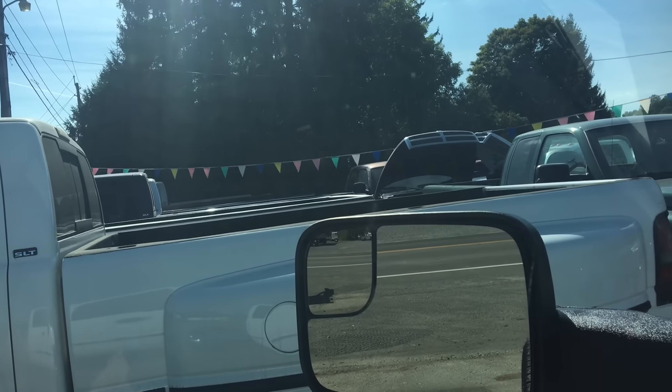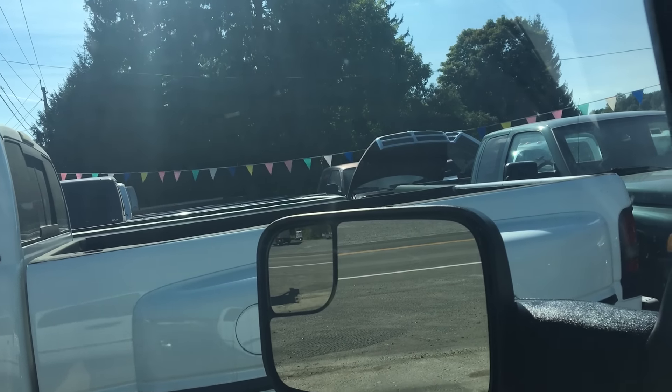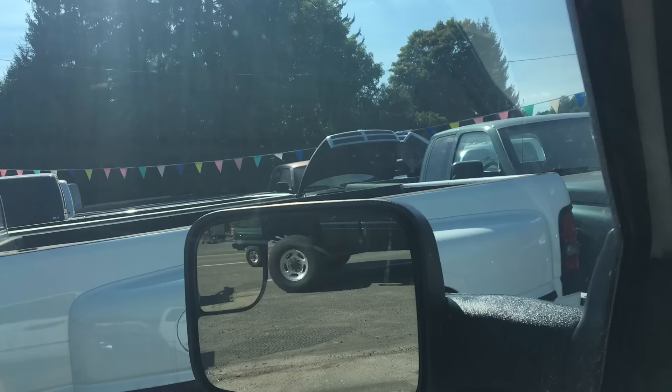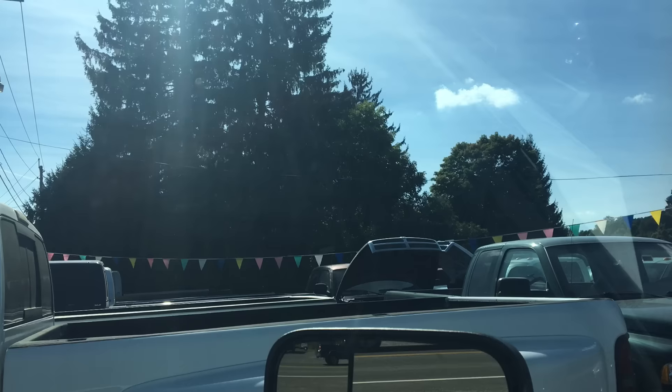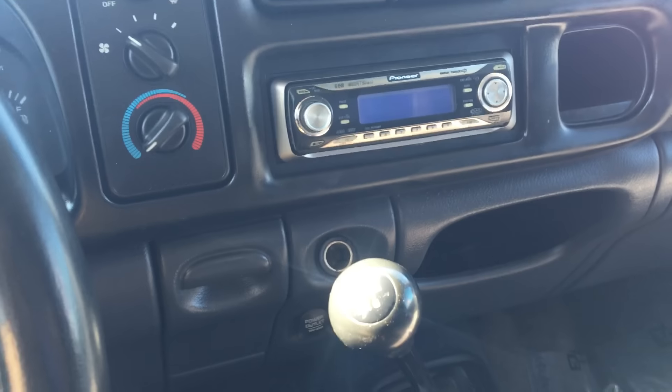We don't build trucks so people can break down — we build trucks so that people have reliability. Thank you, God bless you, God bless the USA — all the people, all the kids, all the military. Keep your turbos spooling.